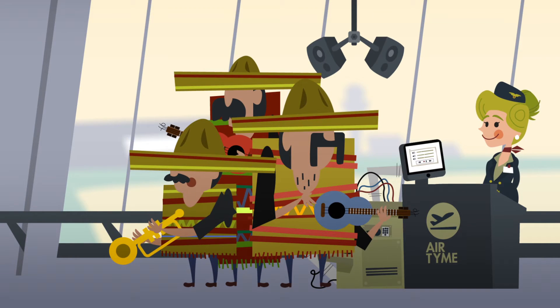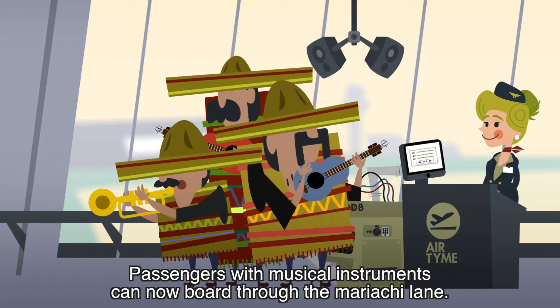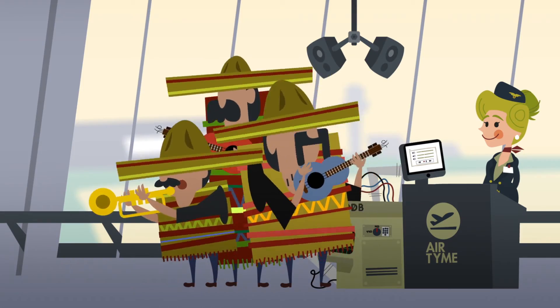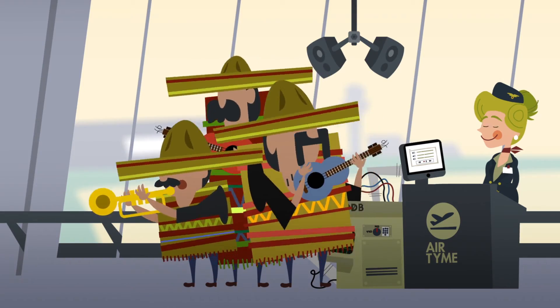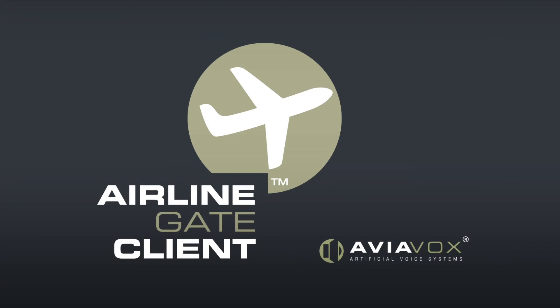Just click and... Se invita a los pasajeros con instrumentos musicales a embarcar ahora por el carril mariachi. Now boarding is a piece of cake. And much quicker too. Enjoy your flight. Airline Gate Client by Aviavox.